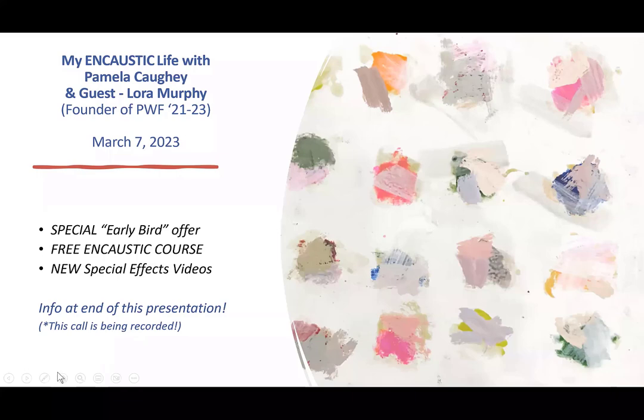You're here today because you're curious about encaustic painting — whether you're a beginner, intermediate, or advanced. This is a pretty short presentation walking you through a little bit of my history and why I absolutely love this medium. There's a special early bird offer at the end. I'll tell you how to get my encaustic course for free, and about some new special effects videos for those interested in painting with fire. The call is being recorded, so don't worry about taking notes — though do jot down any questions.